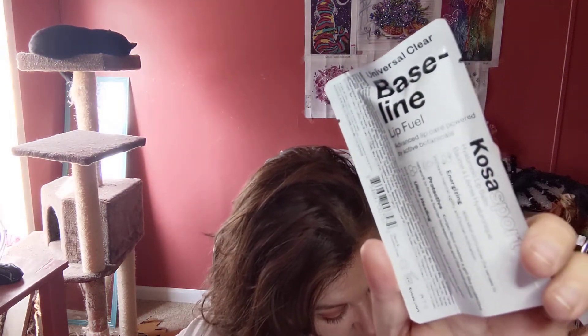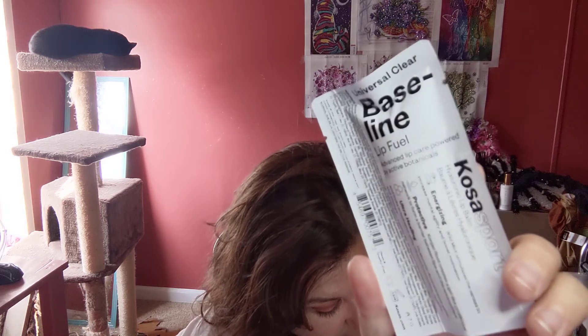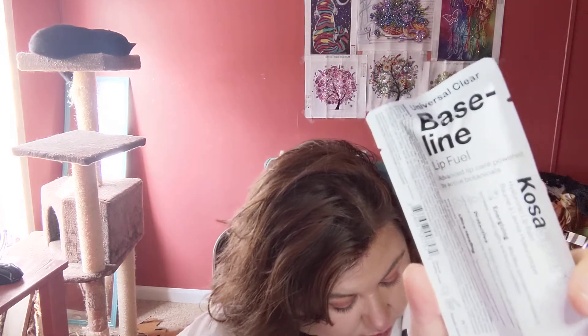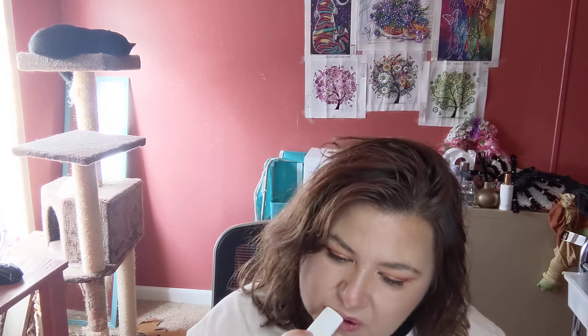Next we have the Corpus Sport Lip Fuel — an ultra-hydrating hyaluronic lip balm delivering advanced lip care powered by active botanicals. This is $18 and it's called Baseline. It looks almost like a USB port. It does feel good — I'm never mad at a lip balm.